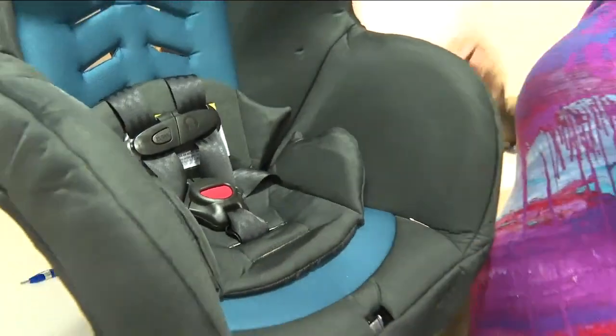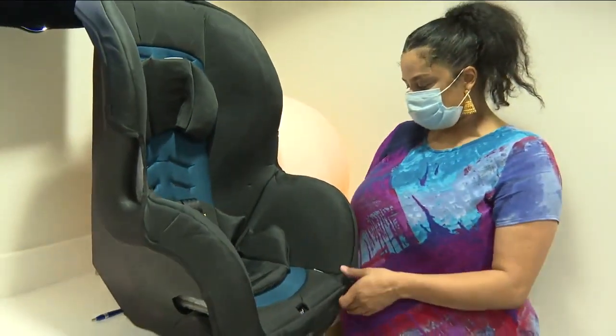One parent was recently laid off earlier this year, so it was super helpful. Car seats nowadays are outrageously expensive, and with her rent just going up, it helps to have someone looking out for you.